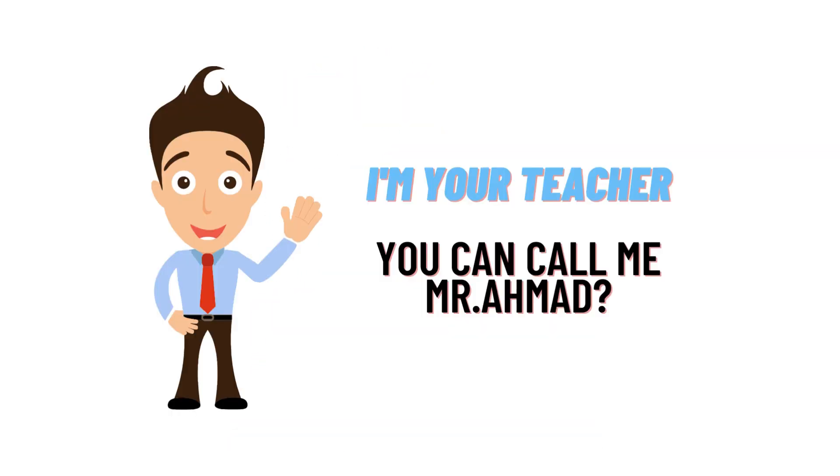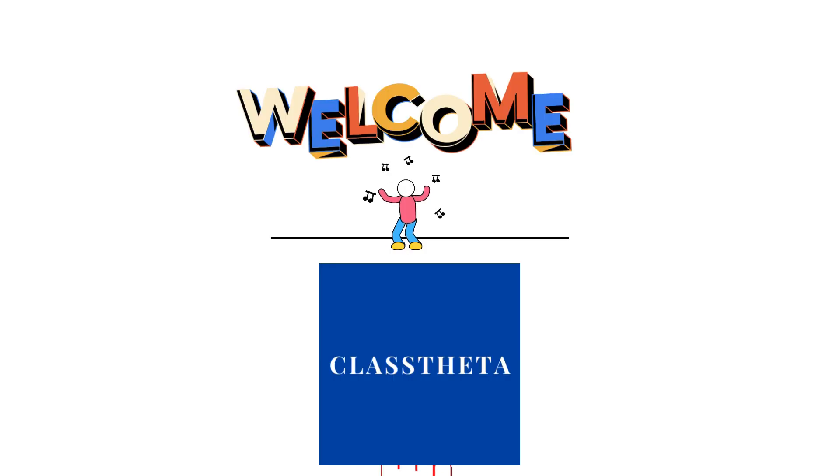Hello everybody, I am Amad, your teacher here. I will be teaching you definite question and answer. Welcome to classtreater.com, where we will be discussing questions.